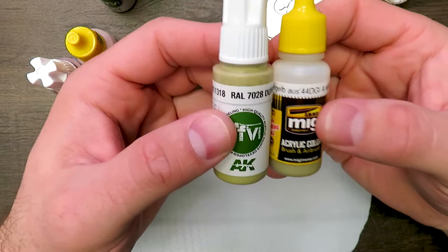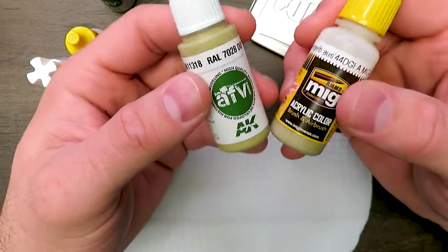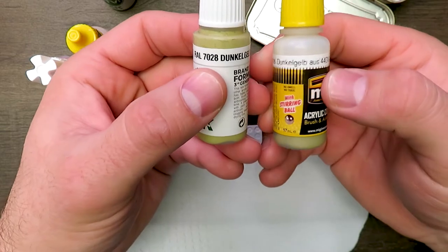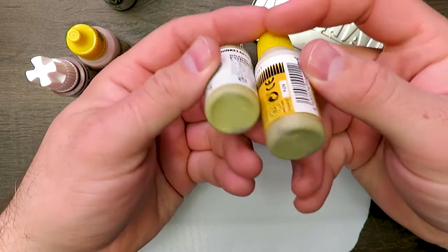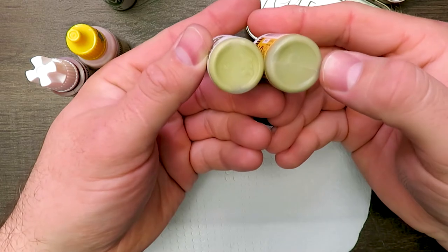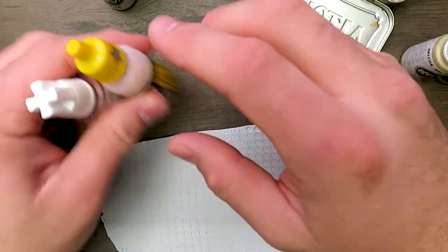Now, these are both Spanish paint companies, in the same vein as Vallejo — or Viejo, if you want to pronounce it appropriately. This is RAL 7028, the Dunkelgelb. In the bottle they're pretty similar, but there's a little bit of difference you can see. We'll see what it looks like when we put it on our palette here.